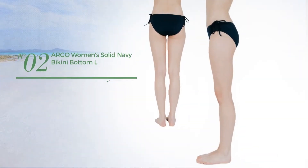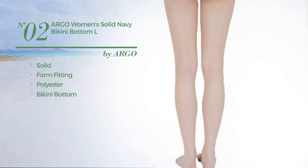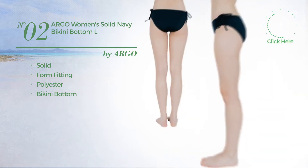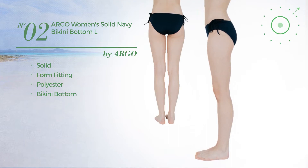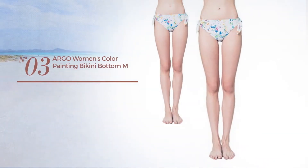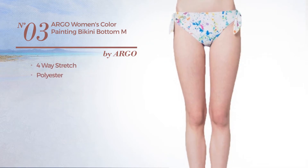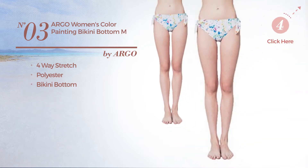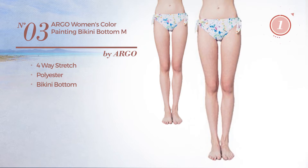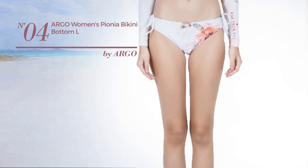Number two featuring the solid look, made of form-fitting polyester, with a bikini bottom available in three other colors. Number three made of four-way stretch polyester, with a bikini bottom available just in this color.